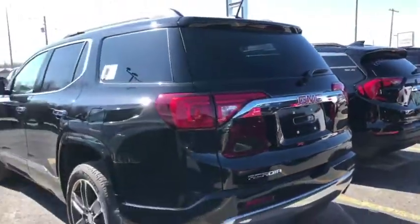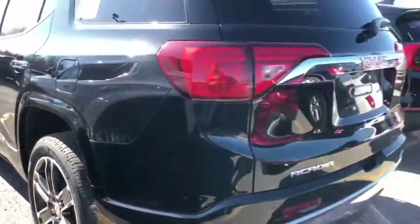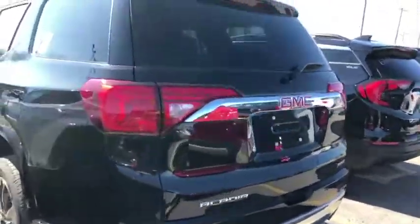First things first, we got those beautiful dual tone gunmetal gray rims with the GMC emblem embedded into the rim itself. Nice chrome finish around the entire vehicle, all wheel drive of course with the dual exhaust.